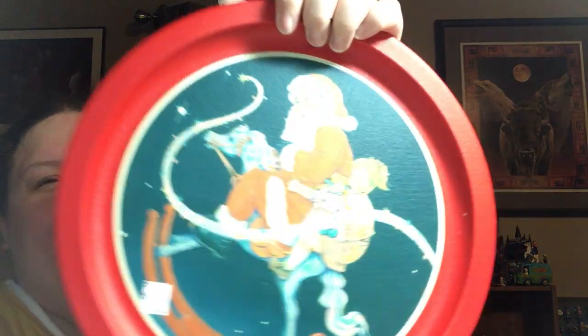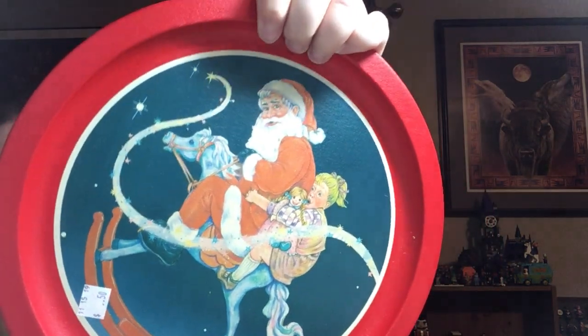Last but not least in this haul — this was 50 cents; I got it for a quarter. I don't know where this came from or how old it is, and I know it's gonna be a pain to ship, but it was a quarter. This is vintage-looking — Santa on a rocking horse with a little girl and her doll. And that is it!